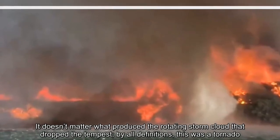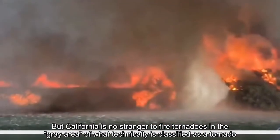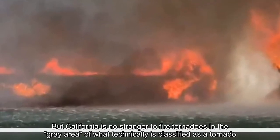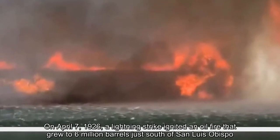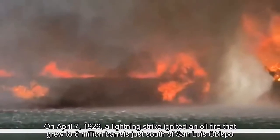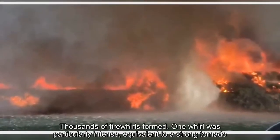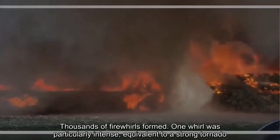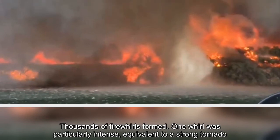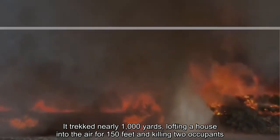But California is no stranger to fire tornadoes in the gray area of what technically is classified as a tornado. On April 7, 1926, a lightning strike ignited an oil fire that grew to 6 million barrels just south of San Luis Obispo. Thousands of fire whirls formed. One was particularly intense, equivalent to a strong tornado. It trekked nearly 1,000 yards, lofting a house into the air for 150 feet and killing two occupants.